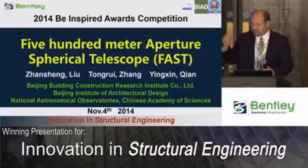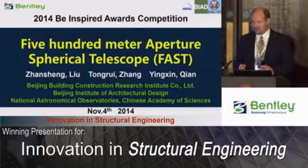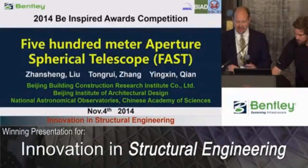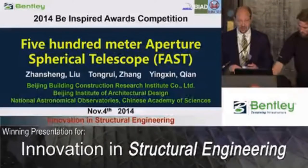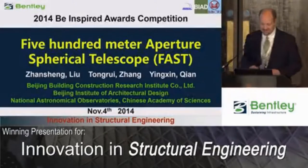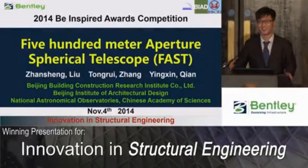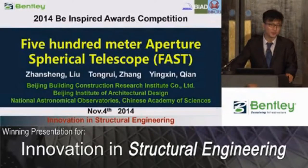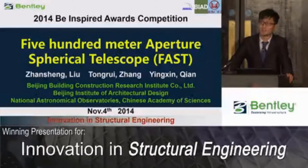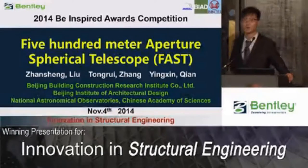The next presenter is Chuang Yuzheng from the Beijing Building Construction Research Institute. He will be presenting on what they call FAST — the 500 meter aperture spherical radio telescope. Good afternoon, ladies and gentlemen. Thanks to Bentley for giving me the opportunity to present this project. The topic I would like to deal with today is the 500 meter aperture spherical telescope, or FAST for short.